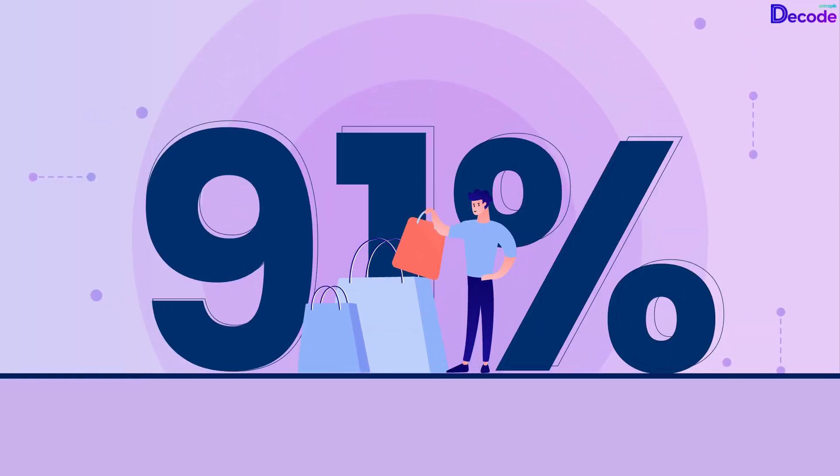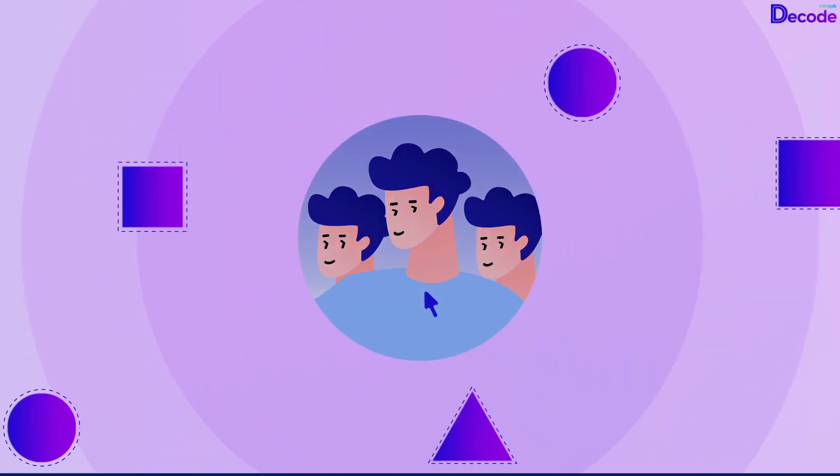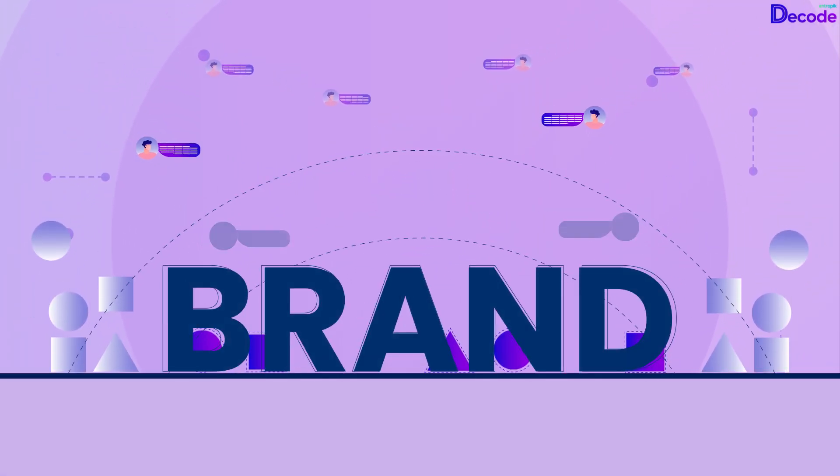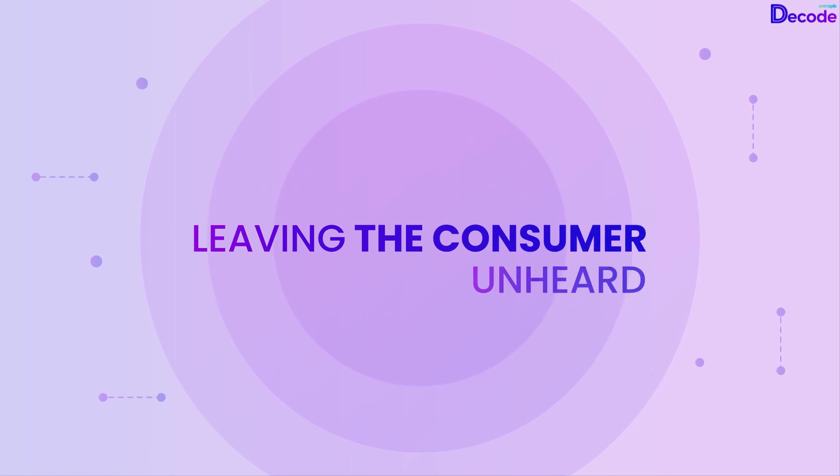Did you know that 91% of consumers prefer brands that are consumer-centric? But brands struggle to listen to the voice of their consumers, leaving the consumer unheard.